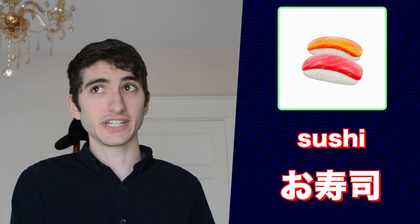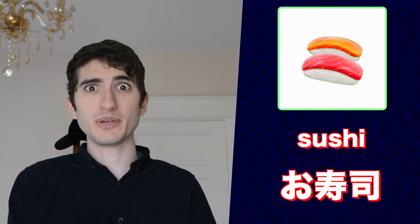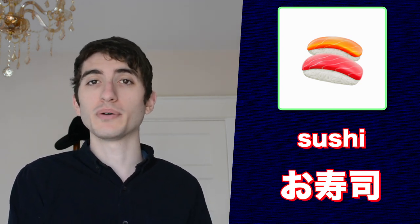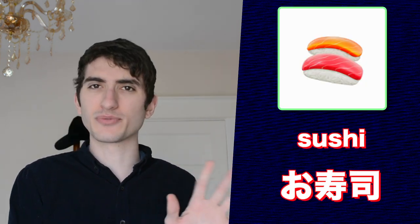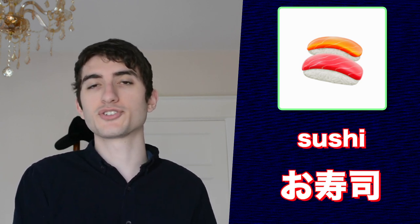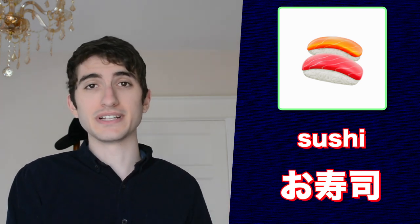This emoji is labeled as curry and rice in English, and I have no complaints — that's exactly what it is. This emoji is sushi, like real Japanese sushi. The stuff that we pass along as sushi in America is actually a type of Japanese sushi called makizushi, and it's not eaten as regularly as normal sushi in Japan. Regular sushi is just fish, usually raw, on white rice.